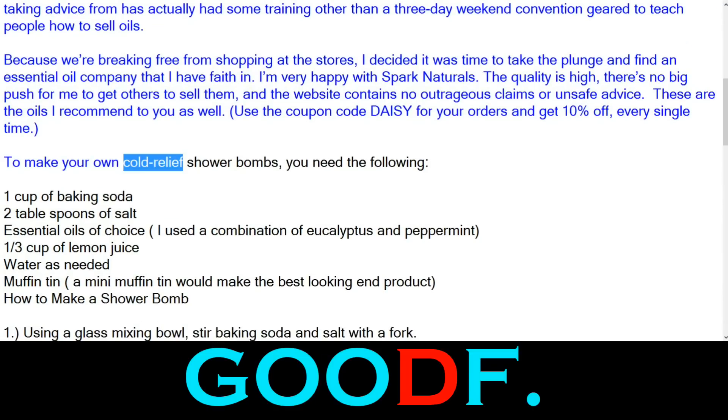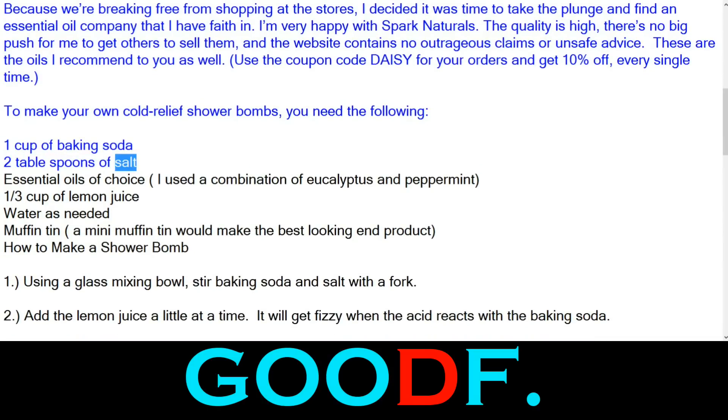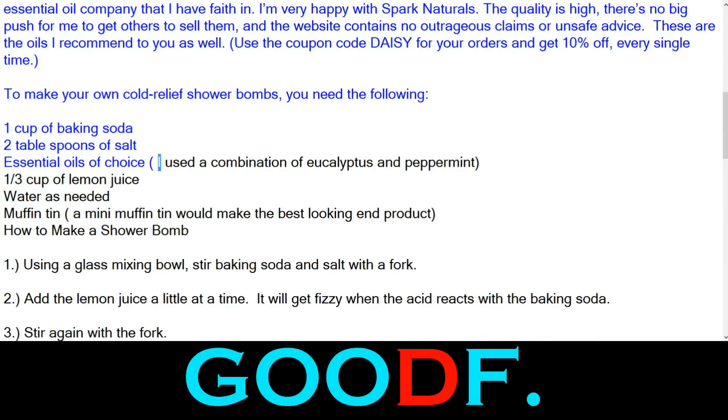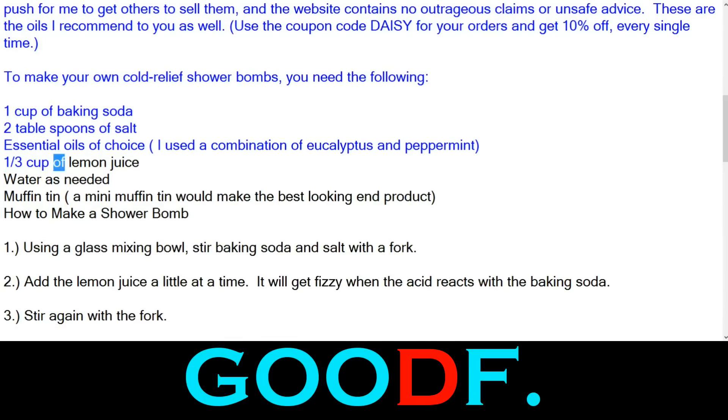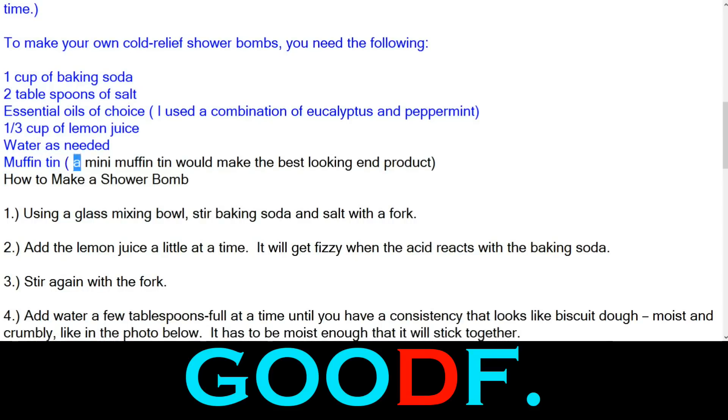To make your own cold relief shower bombs, you need the following: 1 cup of baking soda, 2 tablespoons of salt, essential oils of choice — I used a combination of eucalyptus and peppermint — 1/3 cup of lemon juice, water as needed, and a muffin tin. A mini muffin tin would make the best looking end product.